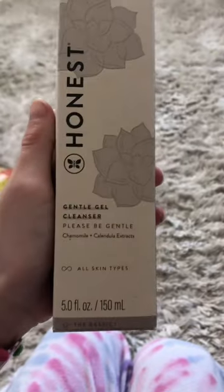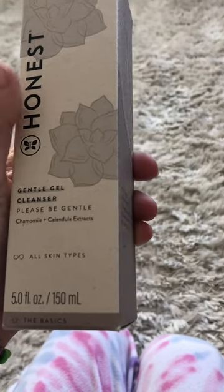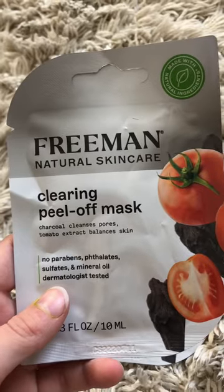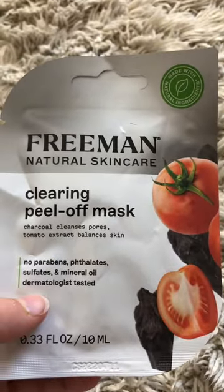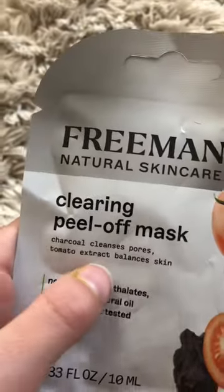I also got a cleanser — the Honest gentle gel cleanser with chamomile and calendula extract. It's for all skin types and I use it every day. I also got this clearing peel-off charcoal and tomato face mask — the charcoal cleanses your pores and the tomato extract balances your skin. I got two of them, so I'm going to give one to my sister and we'll try them at the same time. I'll make a video about that, so stay tuned.